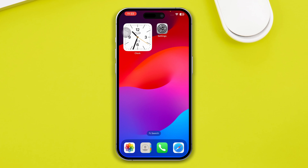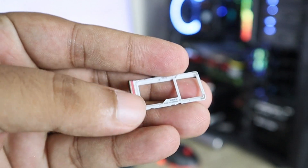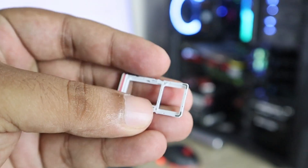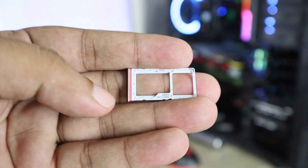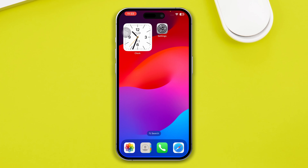If you still have problems, the next thing you have to do is eject the SIM card right out of your iPhone and place it back again carefully. Often, only doing these simple tricks can solve the searching problem on your iPhone after the iOS 17 update.